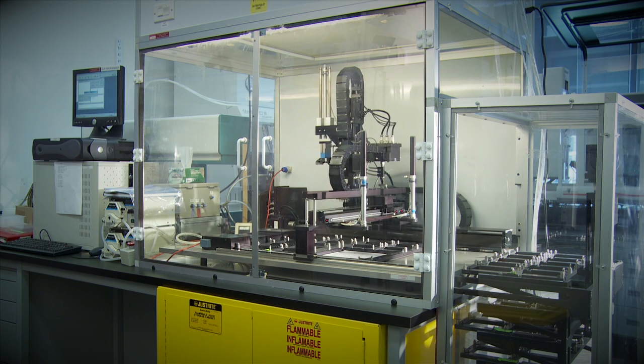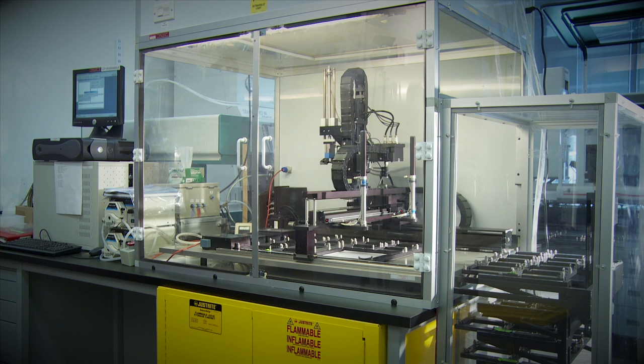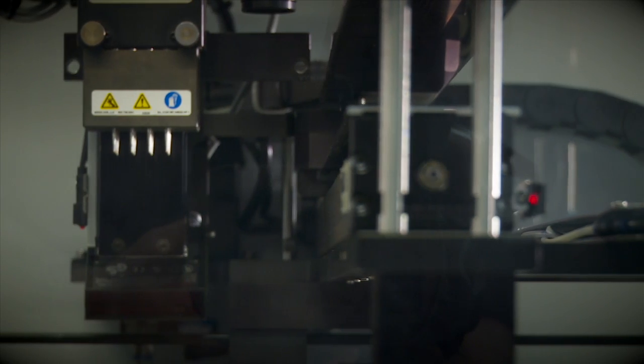Traditionally, we would sit at a bench with a toothpick and use thousands of them, putting one colony at a time in a dish. This colony picker will do that day in, day out, without getting tired or making mistakes.